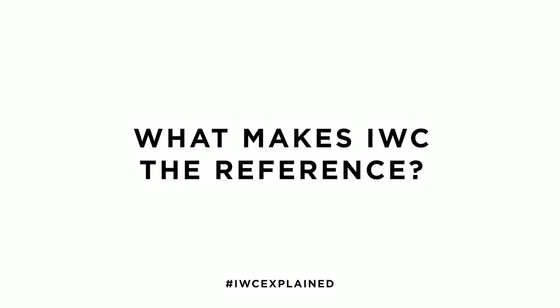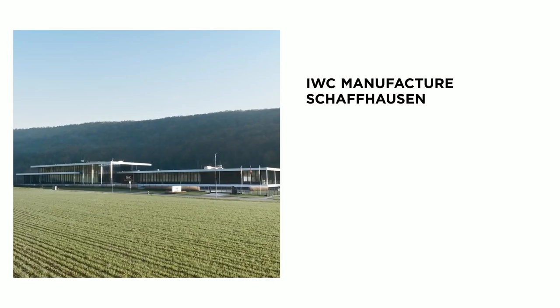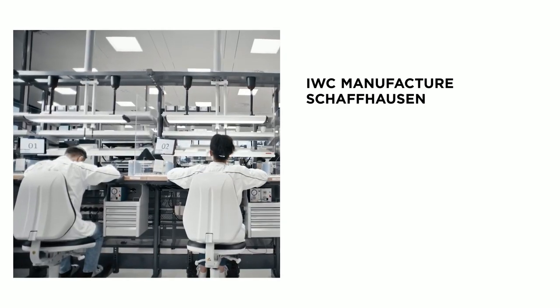My favorite IWC is this one. It's the Ingenieur Chronograph Racer, reference 3785. From a watchmaker's perspective, I can say each watchmaker strives with passion every day to create a flawless timepiece.